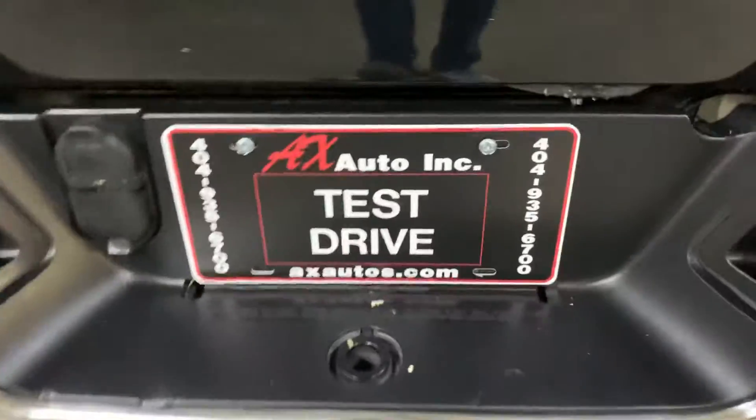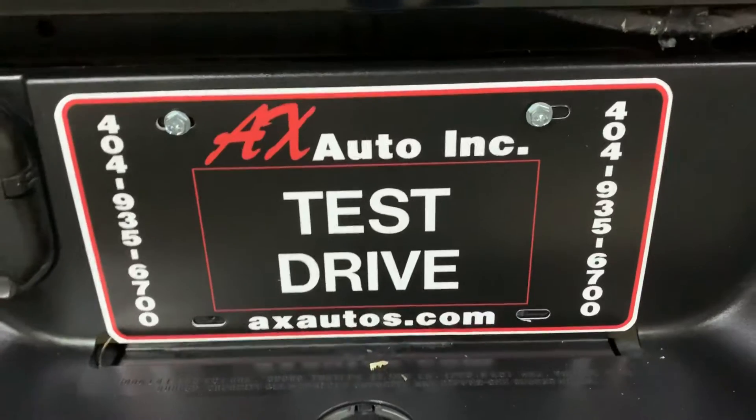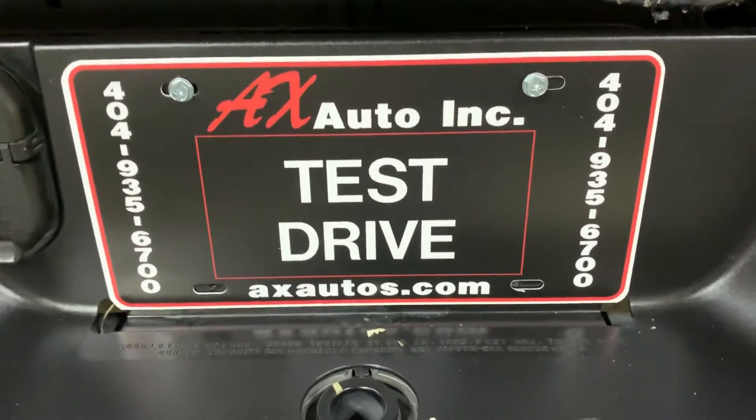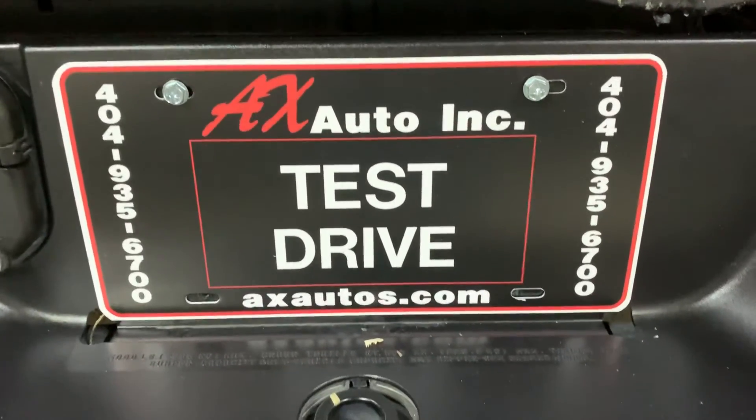If you have any questions, you can always visit our website at aaxados.com or you can give us a call at 404-956-7000 for more information on this truck. Thank you guys!